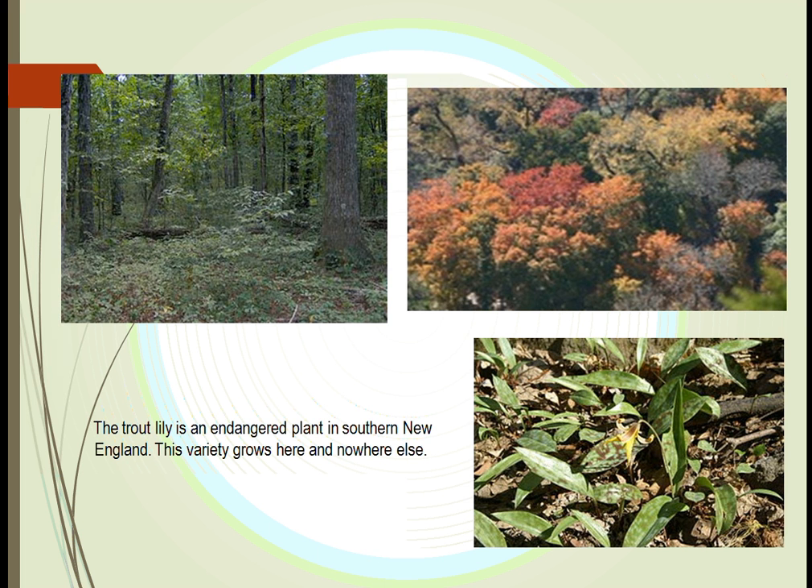We can look at, for example, here in southern New England — it's called the trout lily that you see down in the lower right-hand side. It looks like a very benign plant. However, it's very essential for the growth of the oak hickory forest in the New England area.